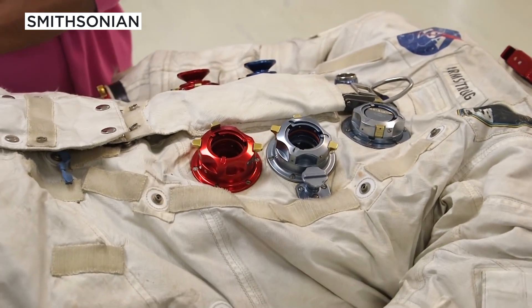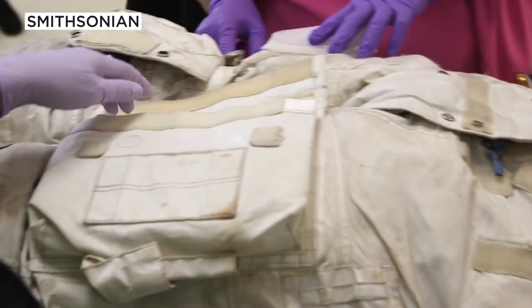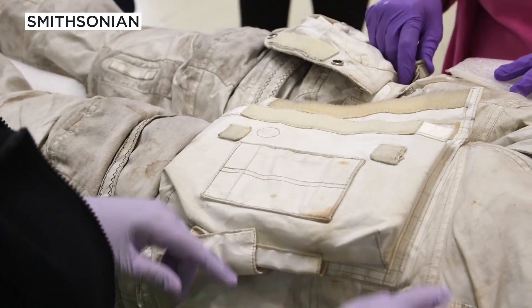Really in the last five years is the first time we've been able to look inside those 21 layers. You can't take the suit apart — all of that is very historically accurate, it would destroy the layers — but we know things are happening to these materials inside and we just need to really keep track of that.